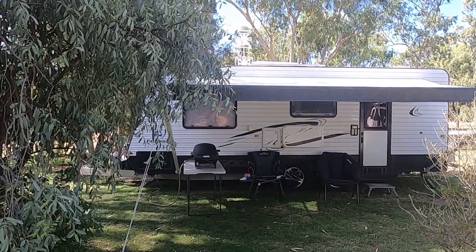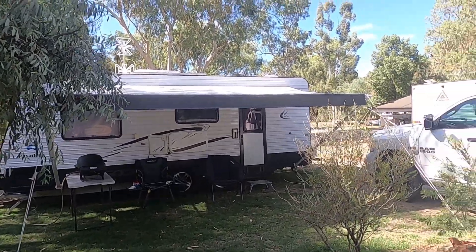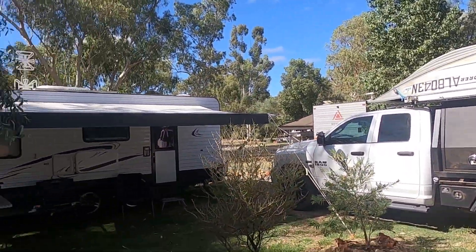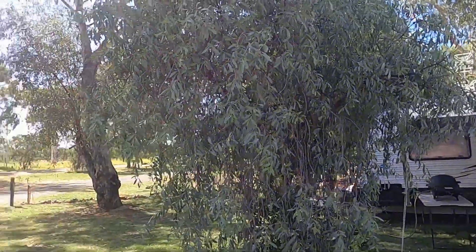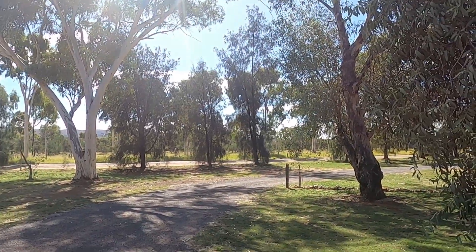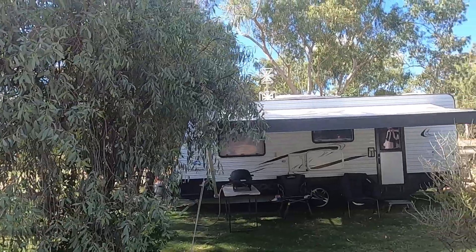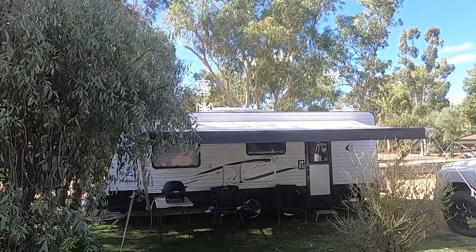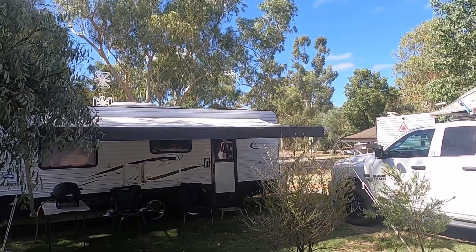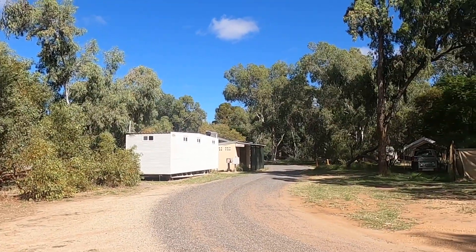We have arrived in Alice Springs. This is the Wengardy caravan park, about 15km out of Alice. It wasn't real comfortable staying in Alice at the moment, so it was nice and quiet out here last night — it was our first night. We'll head into town now and have a bit of a look around and get some groceries. This one's $33 a night, power and water.